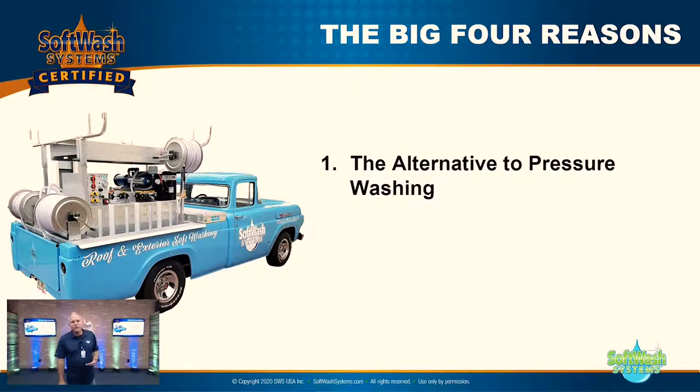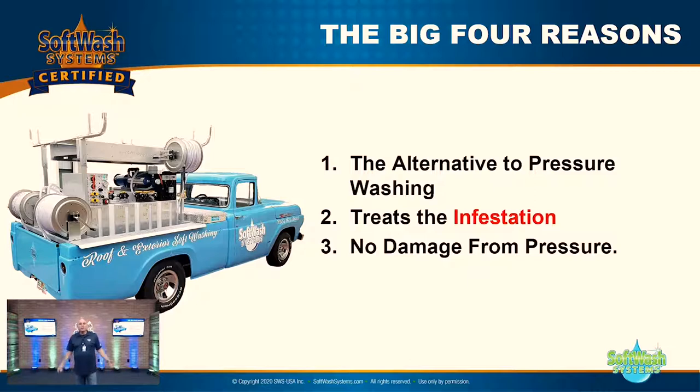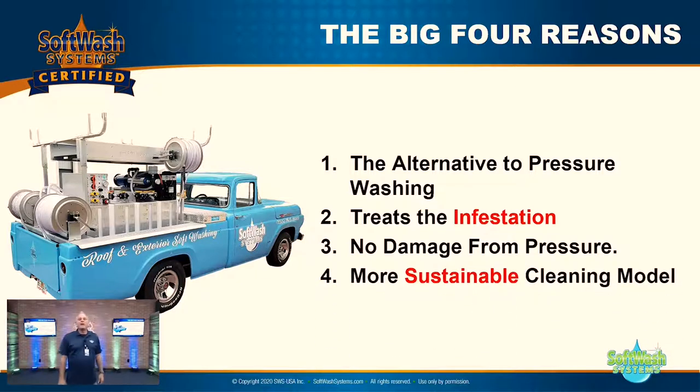Let's remember the four big reasons for soft washing. Number one: it's an alternative to pressure washing. Pressure washing is not evil, but soft washing is another tool for your arsenal — you'll find you use it more and more and pressure washing less and less. Number two: it treats the infestation; it doesn't just clean it. Cleaning is a byproduct — it actually treats it. Which would you pay more for: leather seat cleaning in your car, or a leather seat treatment? Number three: you have no damage typically associated with pressure washing. That's why we call it soft washing. Number four: it's a more sustainable cleaning model than regular pressure washing.